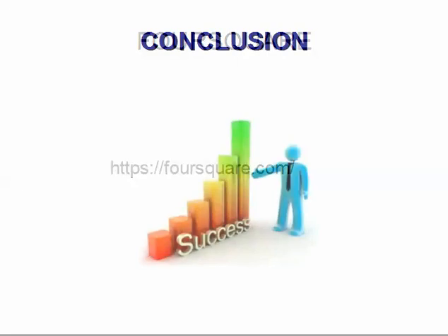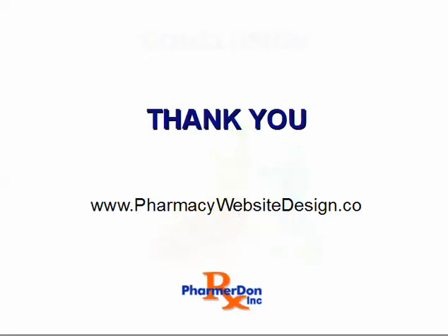So there you have it. These are the top places to get your independent pharmacy listed and to help improve your pharmacy's website rankings, create links to your website and get more traffic. Thank you for watching.